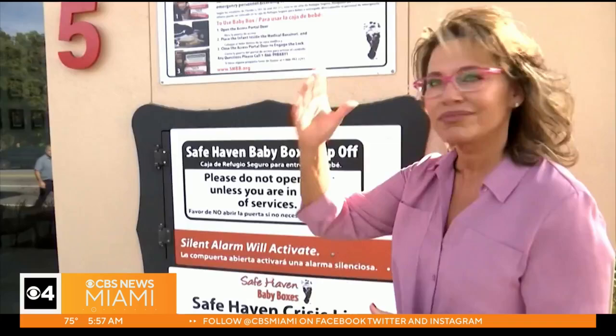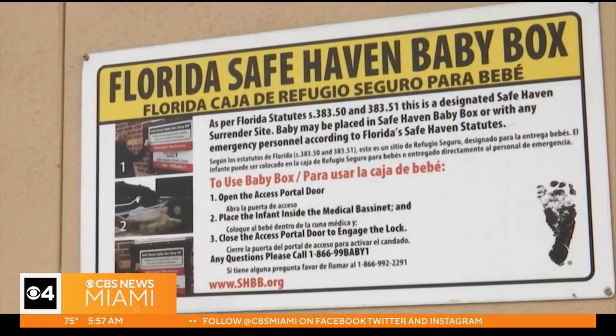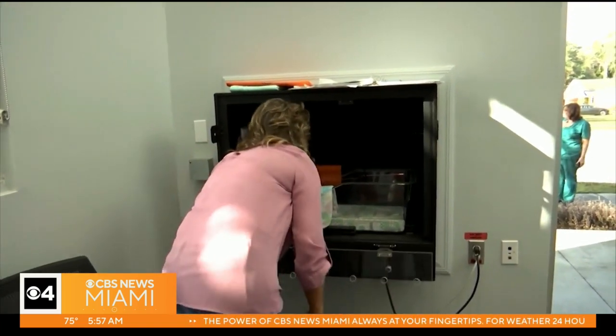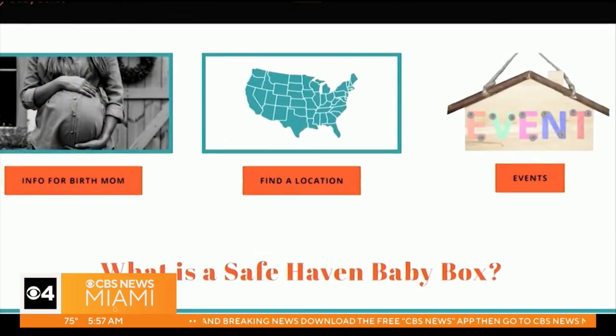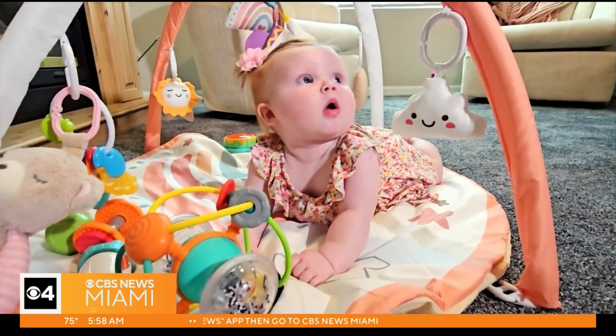Safe Haven Baby Boxes CEO and founder Monica Kelsey says she placed the baby box in Marion County in 2017, with more than 150 others placed around the country, after being abandoned as a newborn herself. We've had 10 this year in 2023. This is a record year for us. It's working, and this little girl is proof that these boxes are needed in Florida.